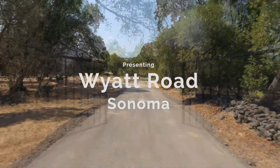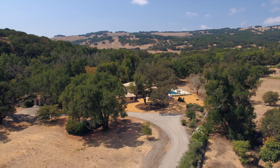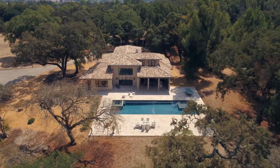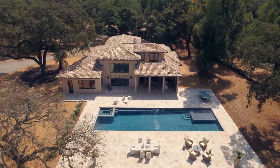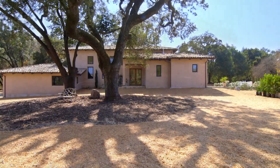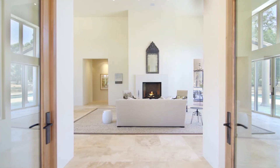Nestled next to Carragher Creek and bordering open fields, this nearly new Sonoma Valley getaway evokes the Mediterranean with its colorful clay tile roof, as well as Malibu, California with its clean, cream interiors.